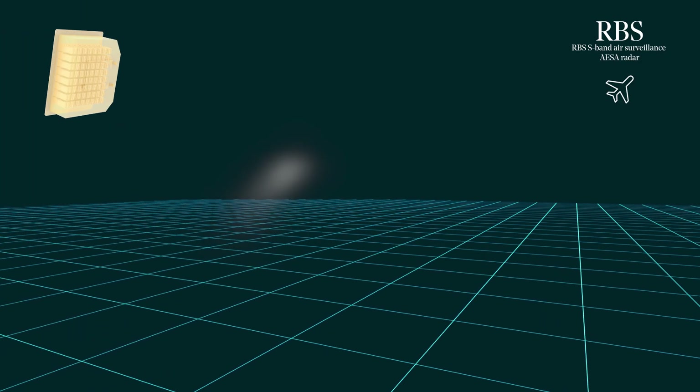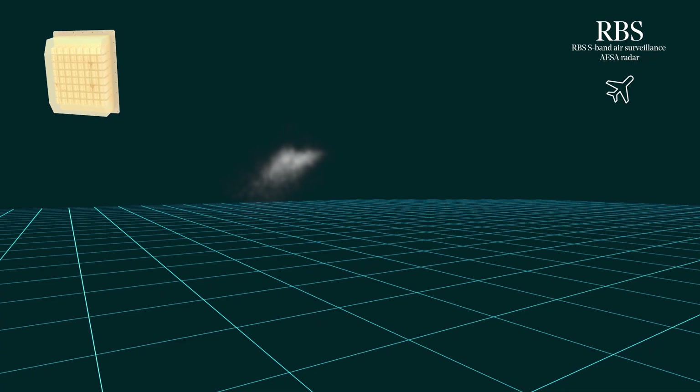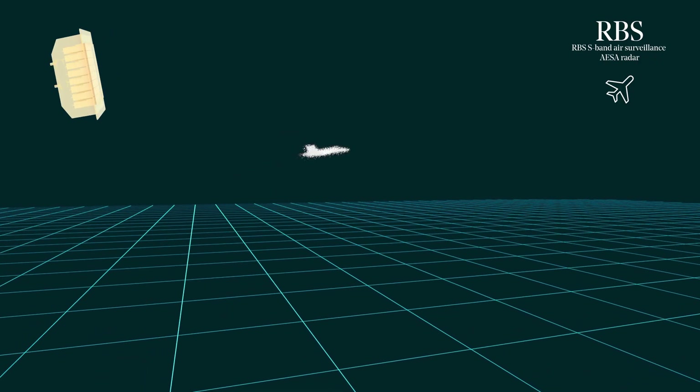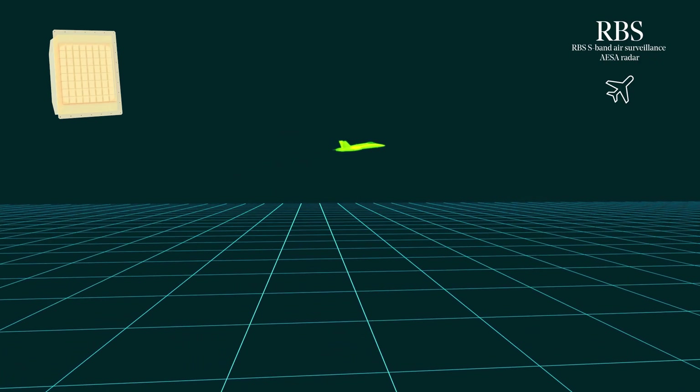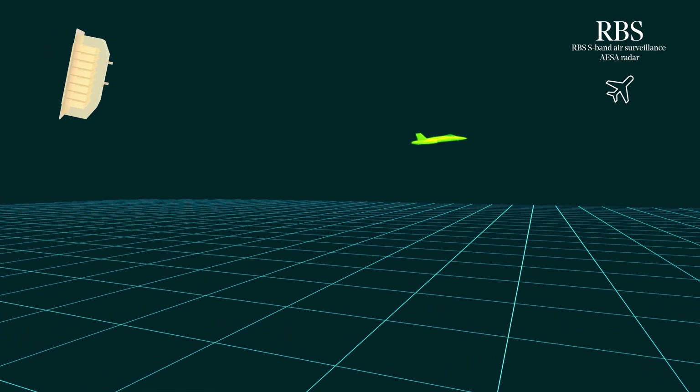The new long-range multifunction S-band radar, designed in collaboration with Lockheed Martin and with unprecedented operational capabilities, includes numerous digital, solid-state transceivers grouped into four areas.